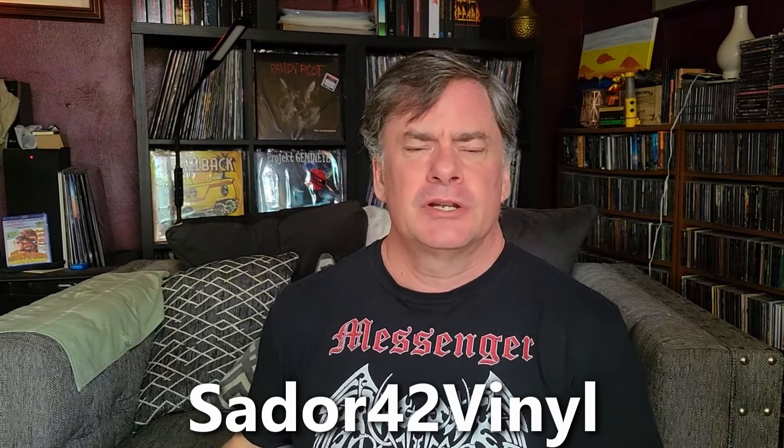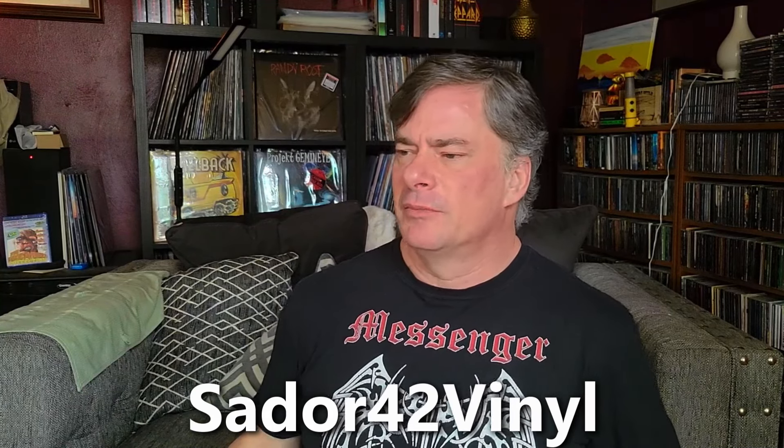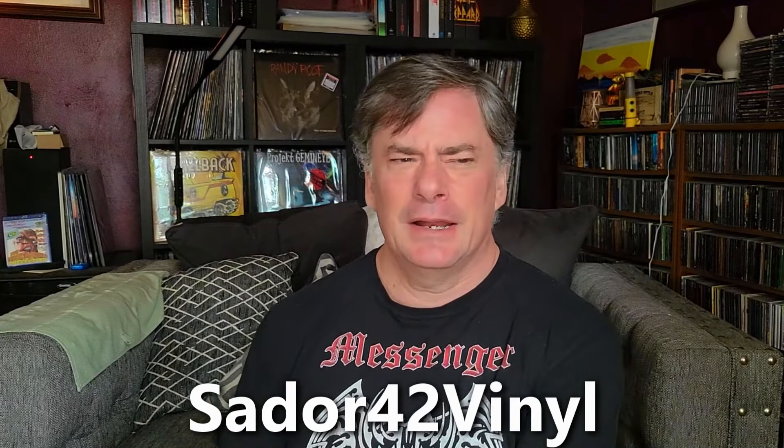Hey vinyl community, Jeff back again. I wanted to try something a little different, a little fun. A couple years ago, Mike over at Sador 42 Vinyl — if you haven't checked his channel out please do — was doing videos on albums he bought in the month of such and such in 2017. I thought, how do you remember that? And he pointed out a feature on Discogs.